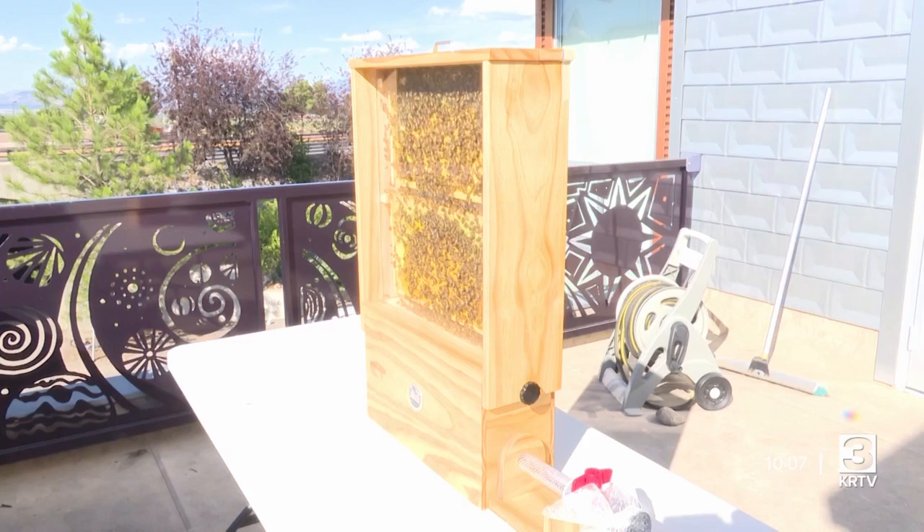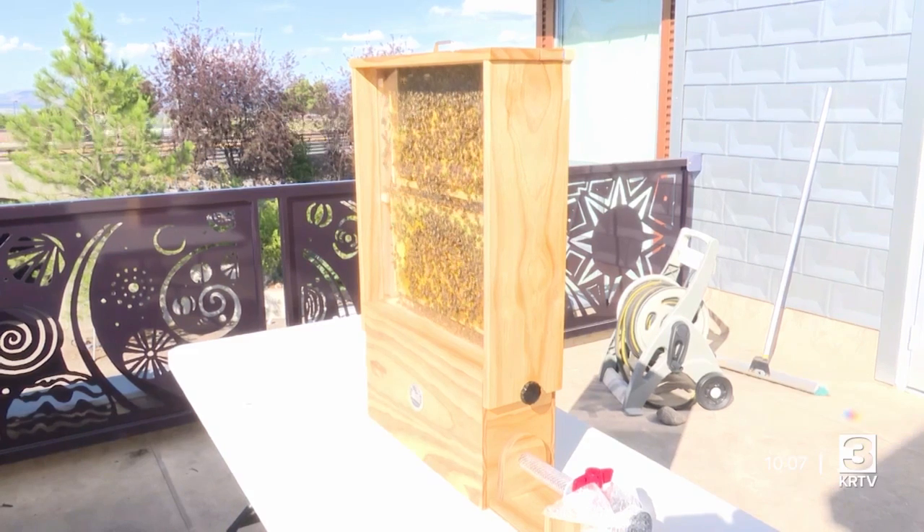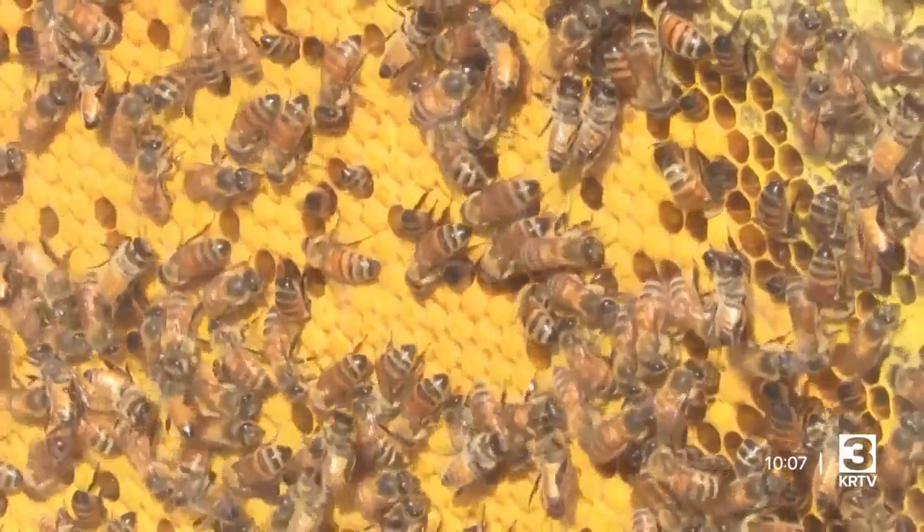A brand new bee exhibit has recently opened at Exploration Works. The design gives kids and adults alike an uninhibited and unique view into the lives of bees. This year they have a brand new hive that is educational and entertaining and just fascinating to watch. The bee exhibit is back, but it's looking a little different this year.